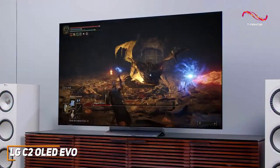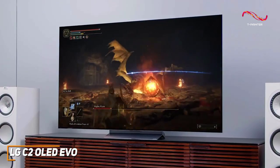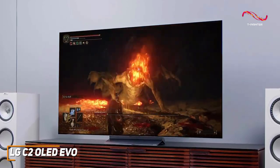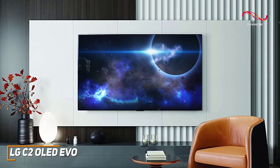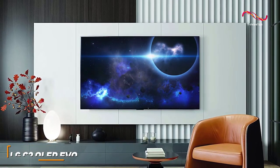The LG C2 OLED Evo is a premium gaming TV that offers an upgraded user interface to stream content, several new useful features, and a stunning OLED panel that produces class-leading clarity and brightness. If you're a serious gamer who wants a high-end TV that can produce a top-tier, accurate picture without sacrificing frame rates, this is an excellent choice to consider.